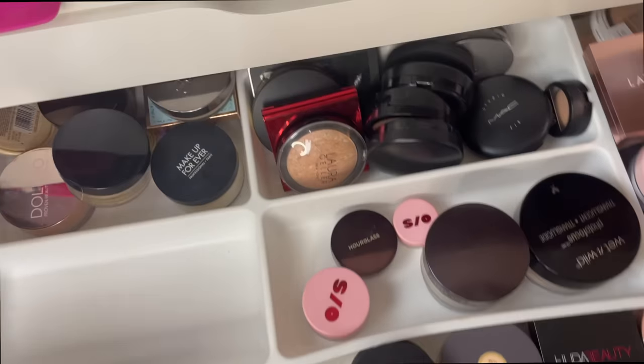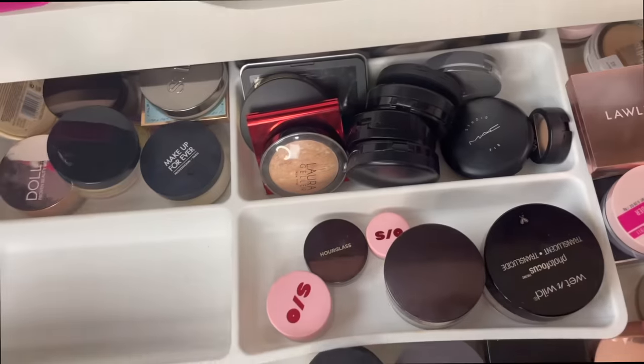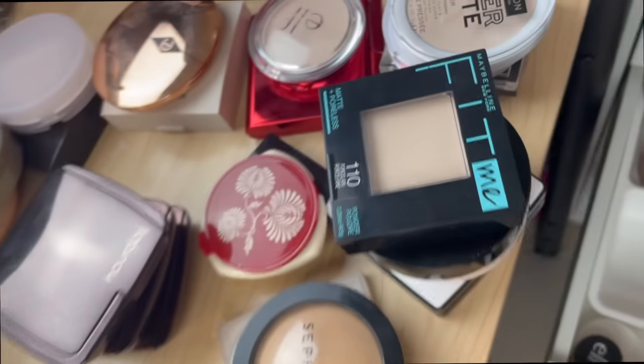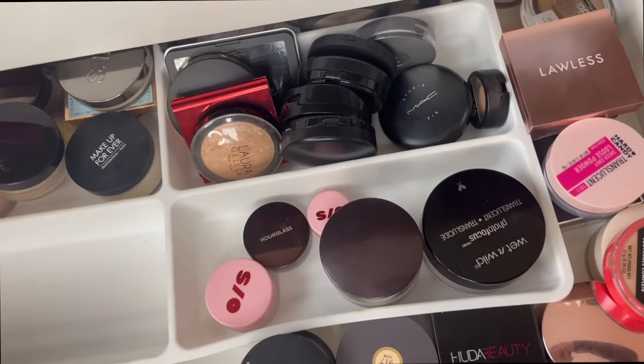Now we're going to switch to a clip from the phone looking at the drawer. Here's what it looks like now — still some pressed powders to go through and then we'll get to the loose ones. I have not put the stuff I'm keeping back in. This is the get-rid-of pile right here; these are the keeps. We're going to go through the rest of the pressed stuff.